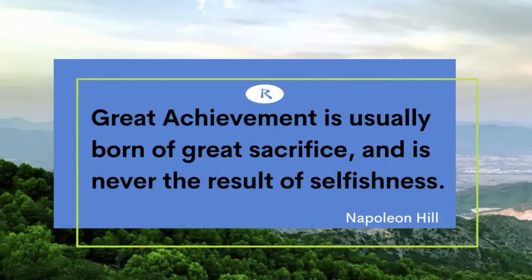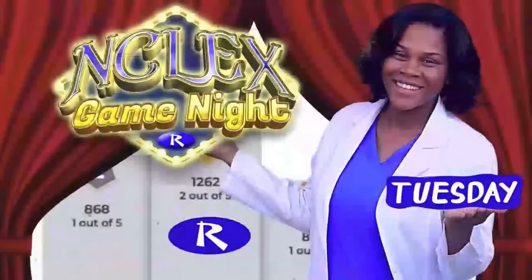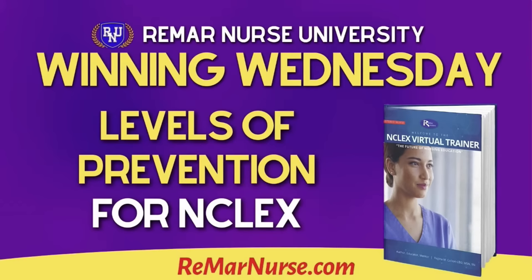If you want to study more tonight, I have something for you. We're going to be going over pharmacology and I'm going to talk about how the NCLEX is changing for Next Generation NCLEX — that happens tonight at 8 PM. We're doing a game night tomorrow night, Tuesday, at 8 PM. Our Winning Wednesdays begin at nine o'clock. This is your opportunity for a full week of dedication.